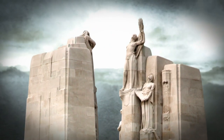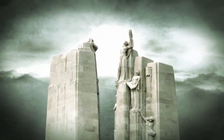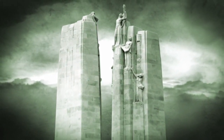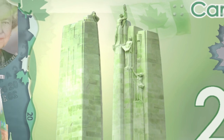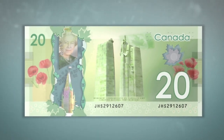The victory at Vimy was not only crucial in ending the First World War, but sparked a coming of age for Canada, giving a young nation a sense of confidence and identity. It is with great pride that the Bank of Canada showcases its new $20 banknote, honoring a significant achievement in Canadian history.